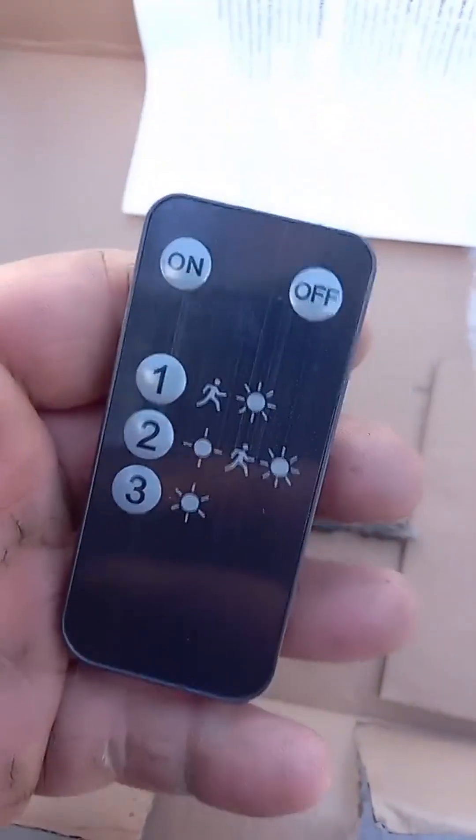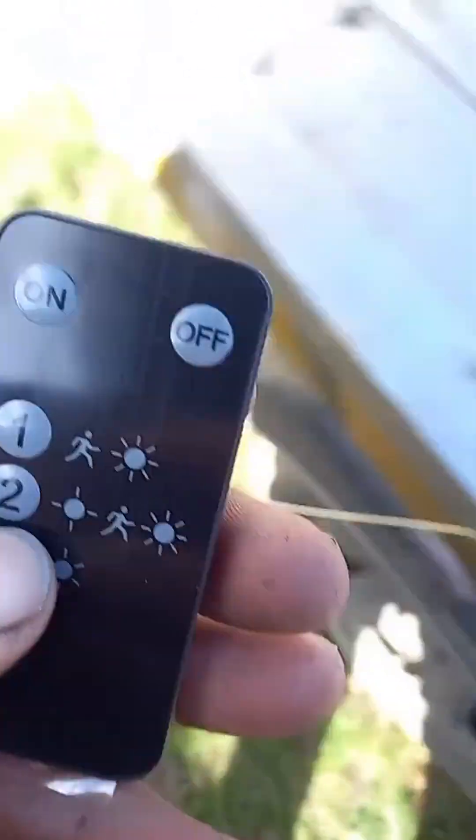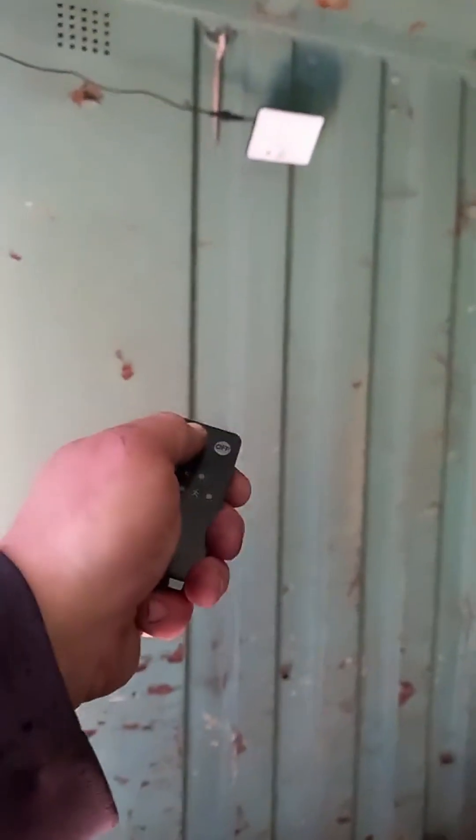Did I mention it comes with a remote? So you've got all your free settings, and you can turn it on and off as well. Let's see if it thinks it's dark. My woolly hat's too thin, isn't it?